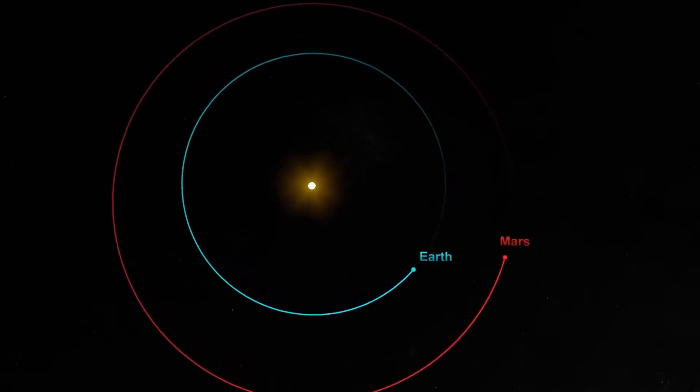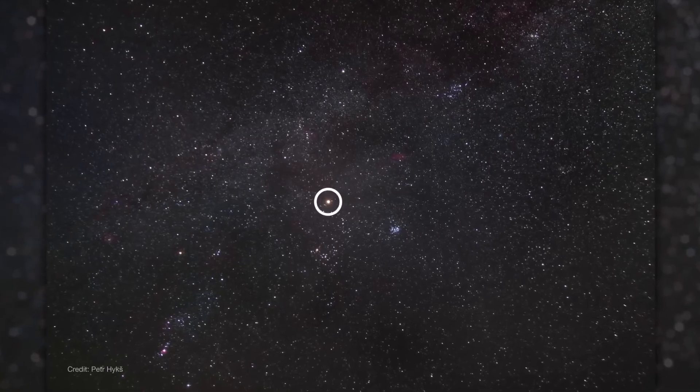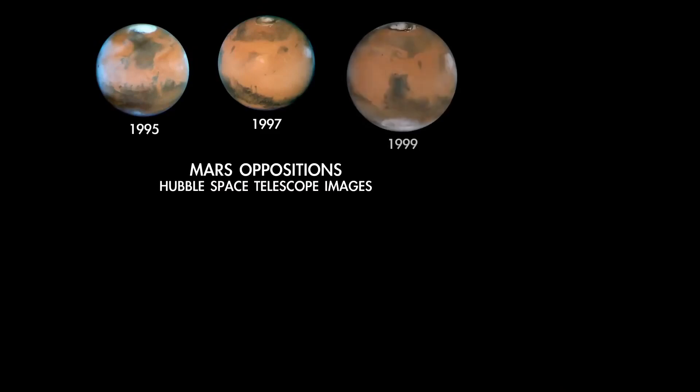Mars reaches opposition this month, which is when the planet lies directly on the opposite side of Earth from the sun, forming a straight line. This is around the time when the planet is at its closest to Earth, making it appear at its biggest and brightest. For Mars, oppositions happen about every two years.